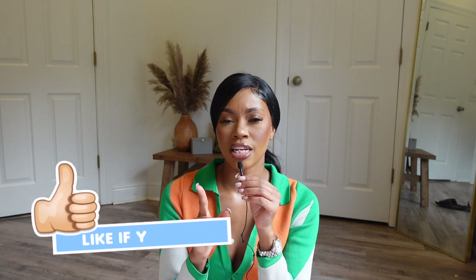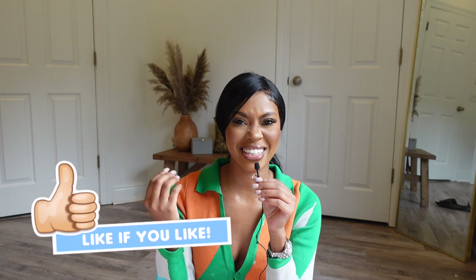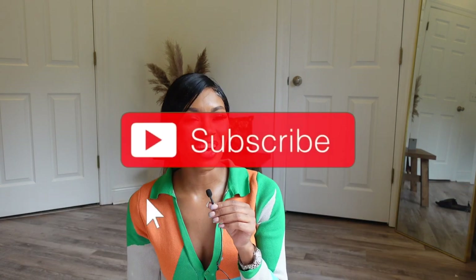Before we get right into it, let's make sure that you are thumbsing up already — because you like the background, you like the aesthetics, you like the hair, little messy ponytail. You just like me, so go ahead and like the video. Also make sure we are subscribed and notified by the bell.